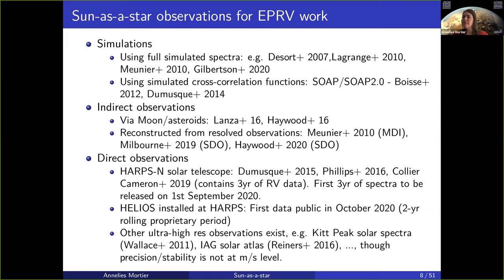The sun is being studied by way more teams and telescopes than what I mention here. I'm only trying to list the ones that are important for the EPRV work in the context of exoplanet detection.